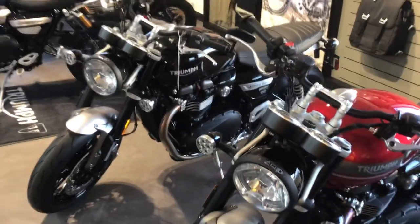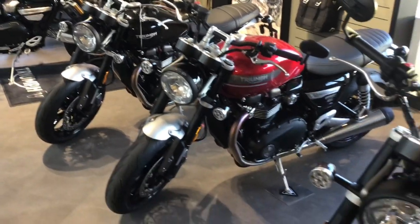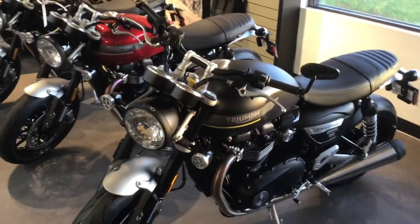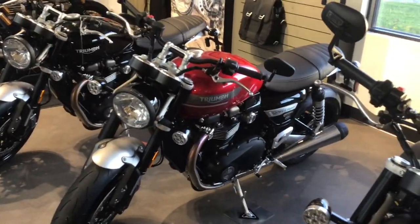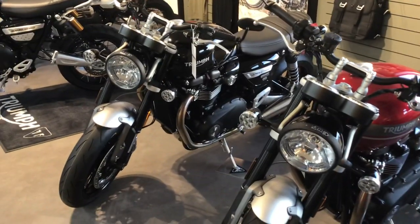Such a fun bike to ride. This is a bike that we strongly encourage coming and taking a test ride with, so you can really truly understand what this muscle roadster is all about. This bike is just so much fun to ride and handles very well. Definitely a bike to come and check out.